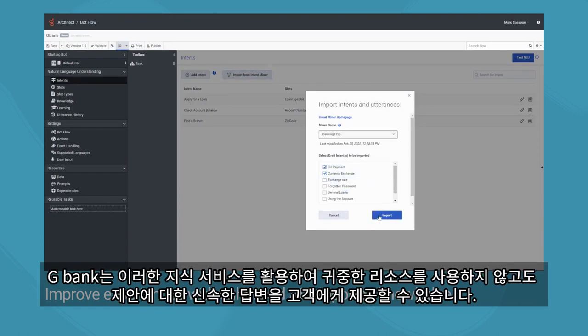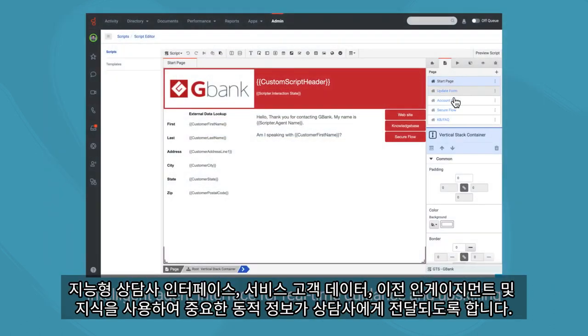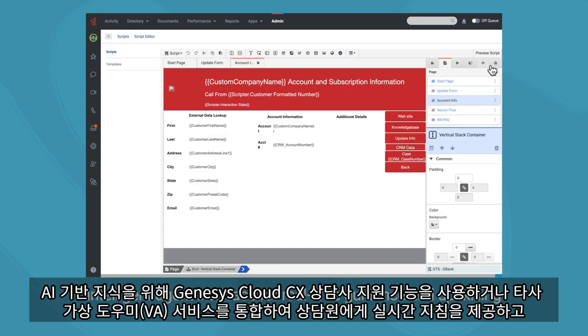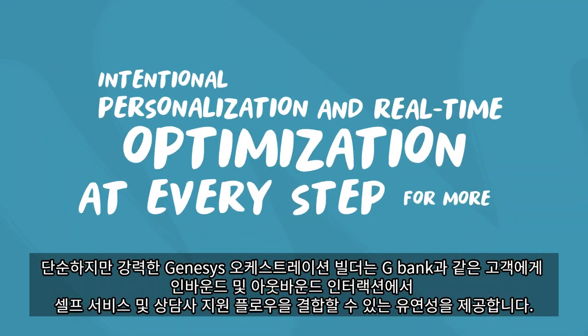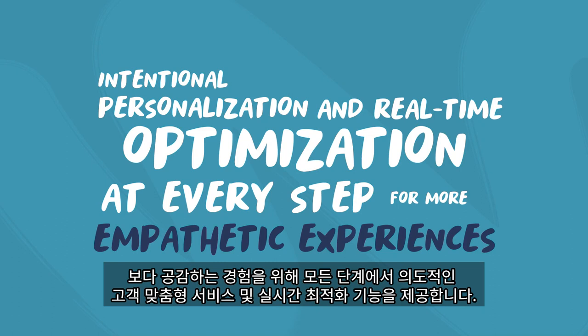G-Bank is able to leverage these knowledge services to provide customers quick answers around the offer without taking up valuable resources, and ensure critical dynamic information is passed to the agent using an intelligent agent interface, surfacing customer data, previous engagements, and critical knowledge. Use Genesys Cloud CX Agent Assist for AI-powered knowledge or integrate a third-party virtual assistant such as Shelf, providing agents real-time guidance, upskilling employees quickly, and improving customer satisfaction with personalization and quick resolution. Genesys Cloud CX's simple yet powerful orchestration builder gives customers like G-Bank the flexibility to combine self-service and agent-assisted flows across inbound and outbound interactions, with intentional personalization and real-time optimization at every step for more empathetic experiences.